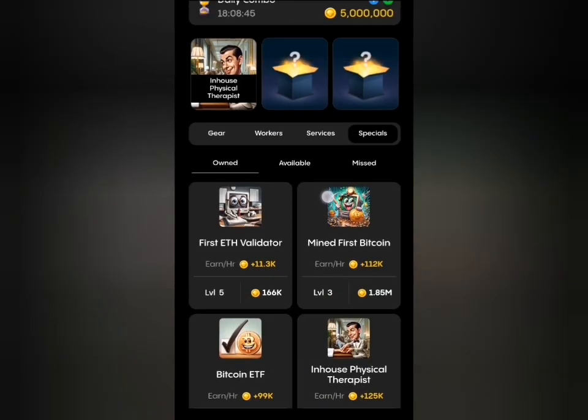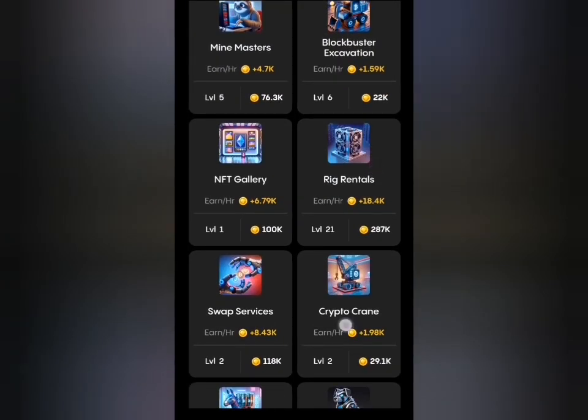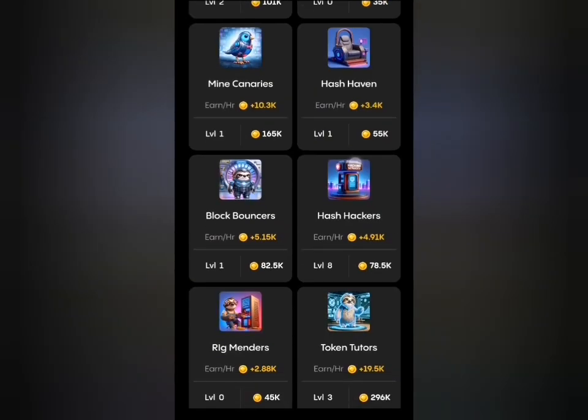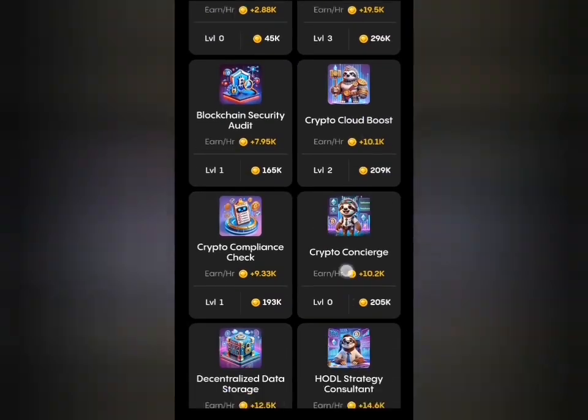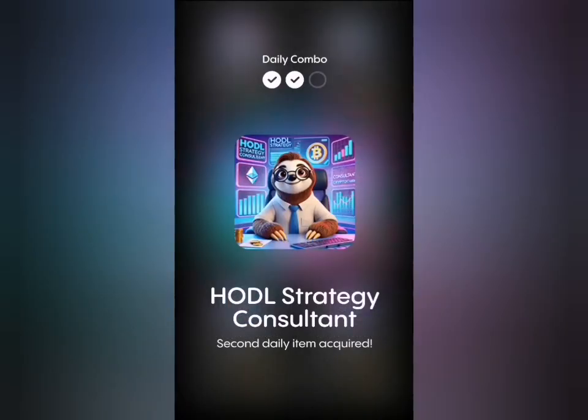The next card is under the Services tab and that is Ad Strategy, so I'm going to look for that here. Okay, so this is it, I'm going to click on this and get it as well.